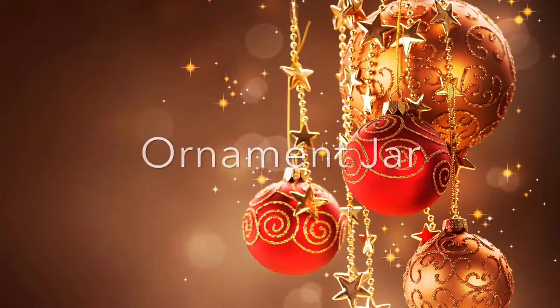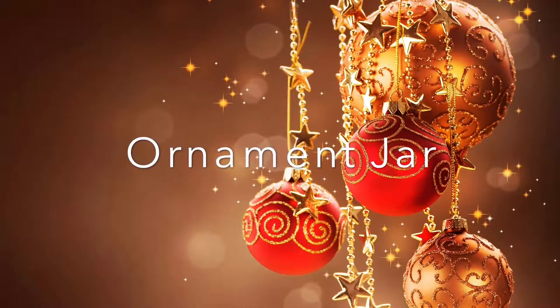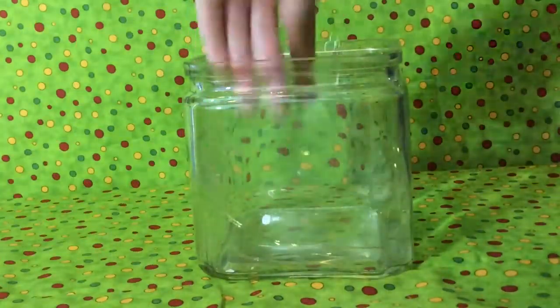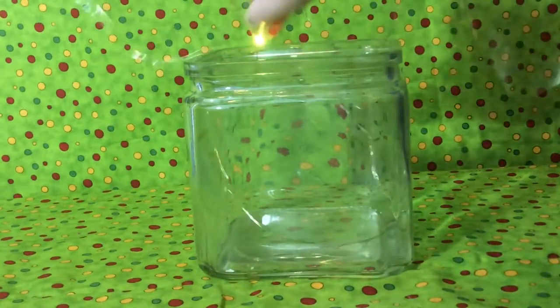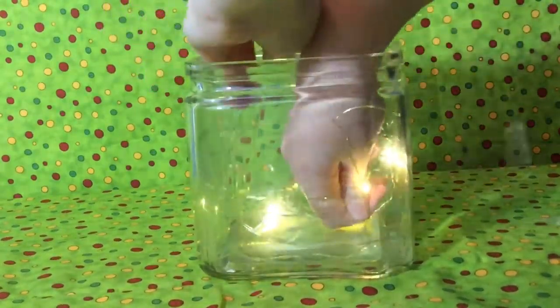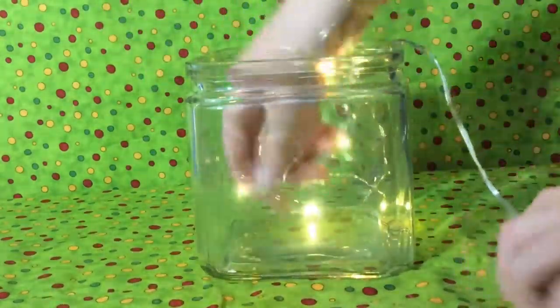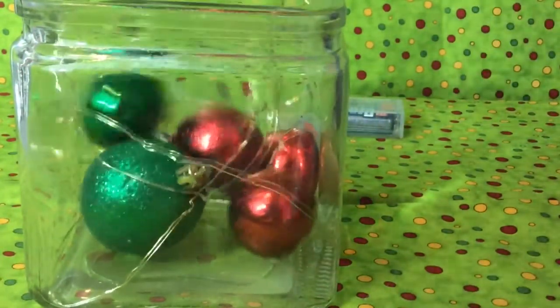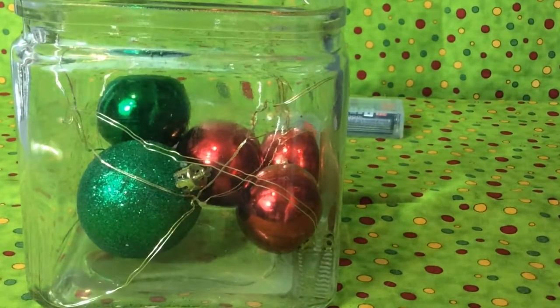This is one of my favorite DIYs I have ever done — it is an ornament jar. All you need is a jar, some ornaments, and twinkly lights. Just put the lights inside the jar and then put the ornaments inside. It is so simple but it adds so much to your room and I absolutely love this.